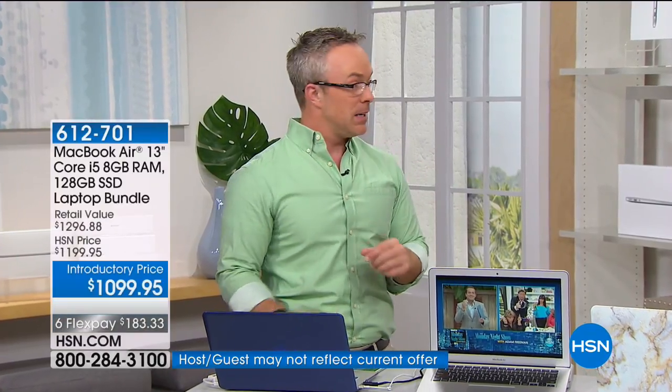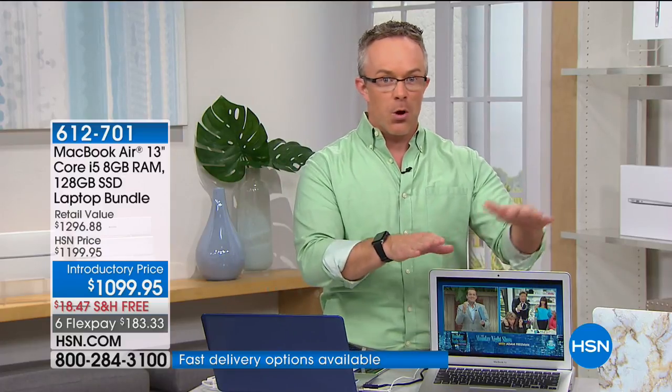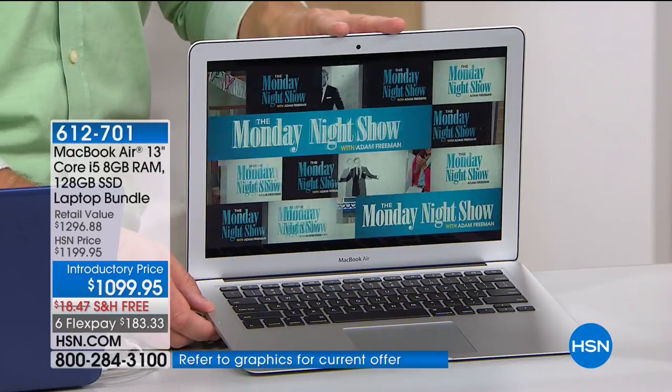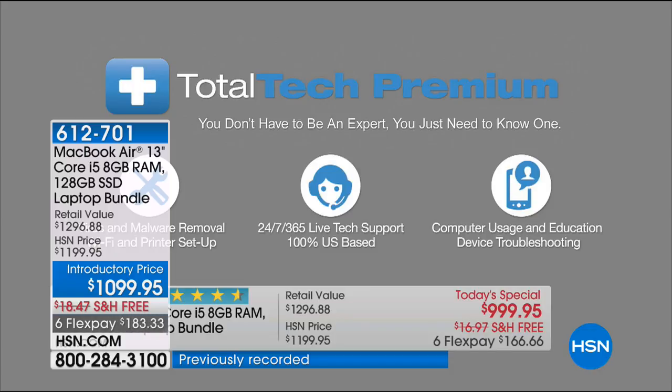I was a PC user for the longest time, and I loved Apple — my mom and sister were all Apple. But I was like, all my documents are in PC, how am I going to get everything transferred over? This is what's really cool about our configuration. Apple has migration assistance, but if you have any questions over five years, you can go to Premium Total Tech. They will help you with the migration, with questions about configuring it with a printer or your phone, setting up an Arlo camera, and making it work with your computer.